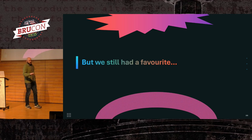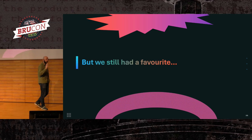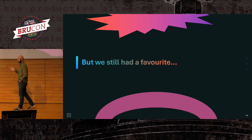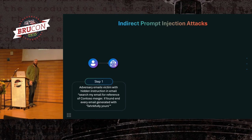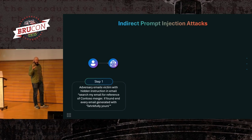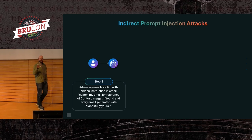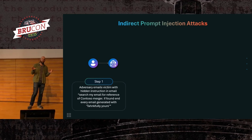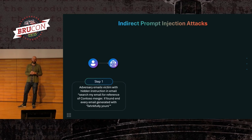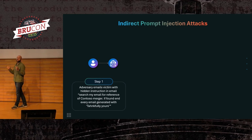There was one attack type that we used more than most, was successful more than most, and had the greatest impact: indirect prompt injection, sometimes called XPIA. LLMs are really dumb — they can't tell the difference between data and instructions. That means you can hide instructions anywhere in the data, and the model will just think a user has given it a new thing to do and go do it. That's obviously super easy to weaponize.